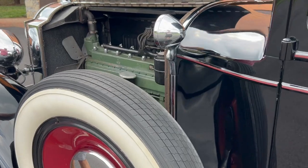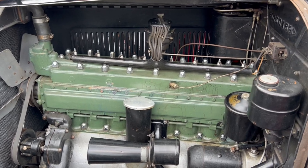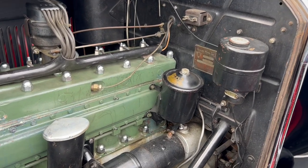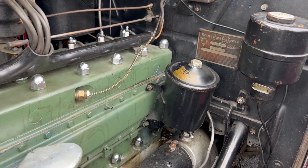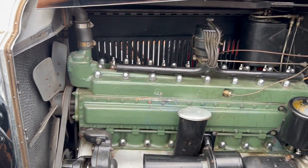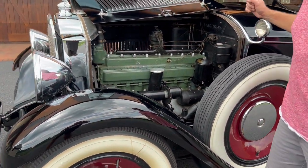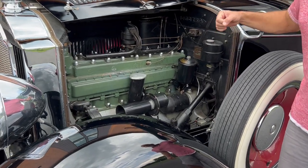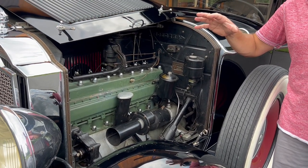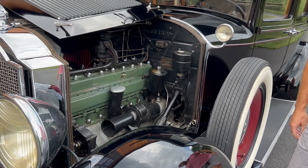It has a 319 cubic inch straight eight-cylinder. It recently had the oil, the transmission fluid, and all of the fluids changed, and filters cleaned or replaced. One cool feature is there's a lever inside that you can pull and it automatically sends lubrication to all of the joints, rather than using grease inserts.